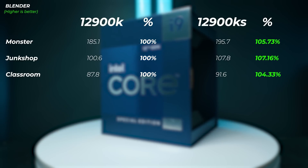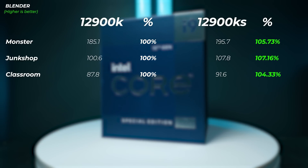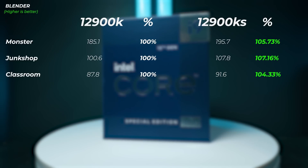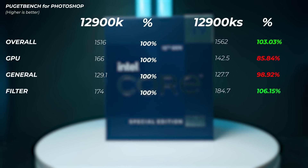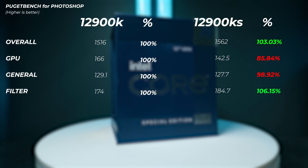In Blender, the Monster scene is 5.7% faster on the 12900KS, the Junk Shop scene is 7.1% faster, and the Glass Room scene is 4% faster on the 12900KS.